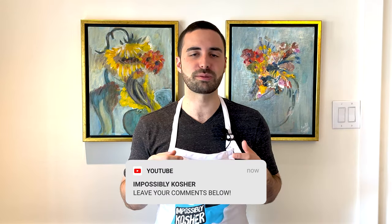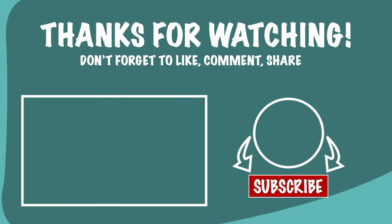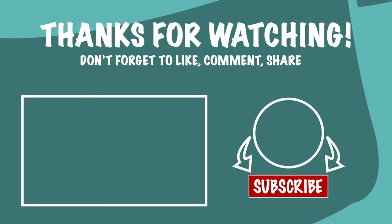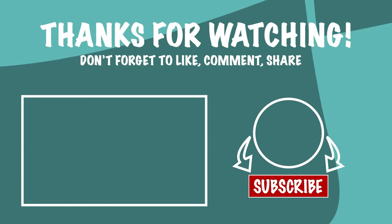Thank you so much for taking the time to watch this video. If you haven't already, go ahead and give this video a nice and juicy medium rare thumbs up and leave us your feedback in the comments section. Check out the links in the description below, check us out on Instagram, and I look forward to seeing you in the next Impossibly Kosher video.